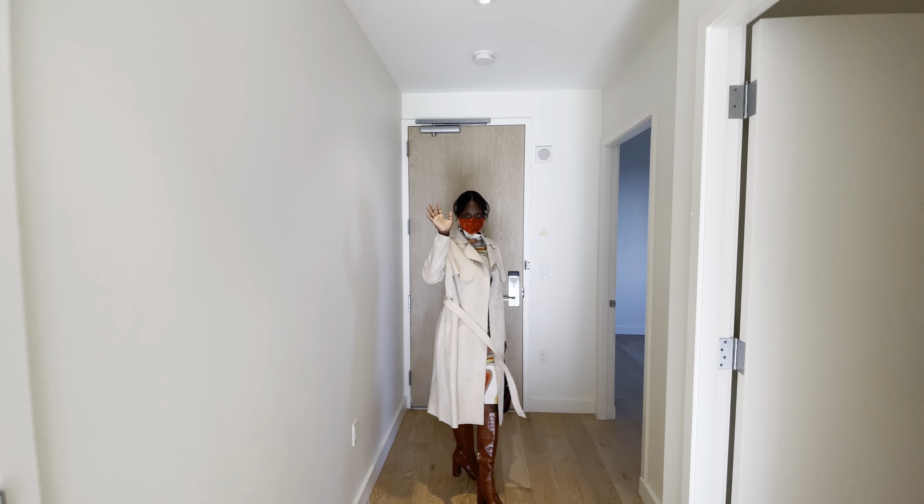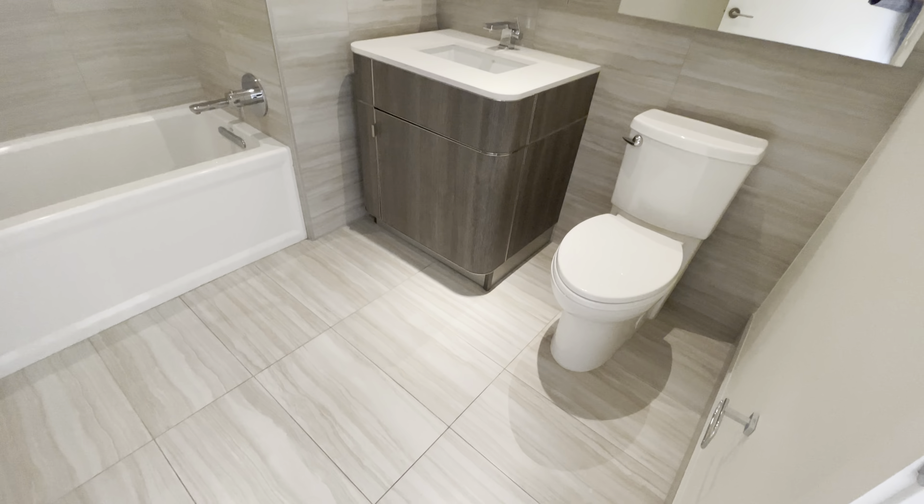We got some more closet spaces here. It's fine — it's my sister. Say hi.